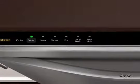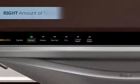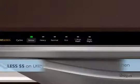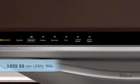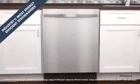With the touch of a button, you can achieve just the right wash and dry settings for your load that will use just the right amount of time, energy, and water, so you can spend less time in the kitchen and less money on utility bills. The industry's most energy-efficient dishwashers are brought to you by Whirlpool.